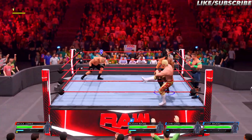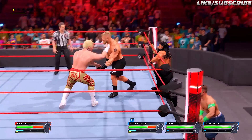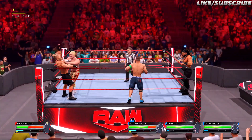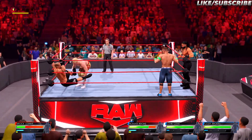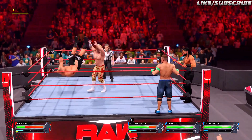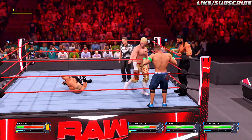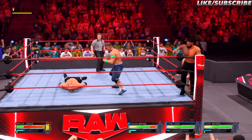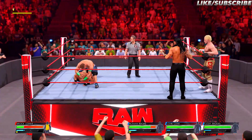He reaches his partner for the tag. Hard impact in the corner, just got flush. Uh-oh! Alley-oop! Tag! Oh, no!